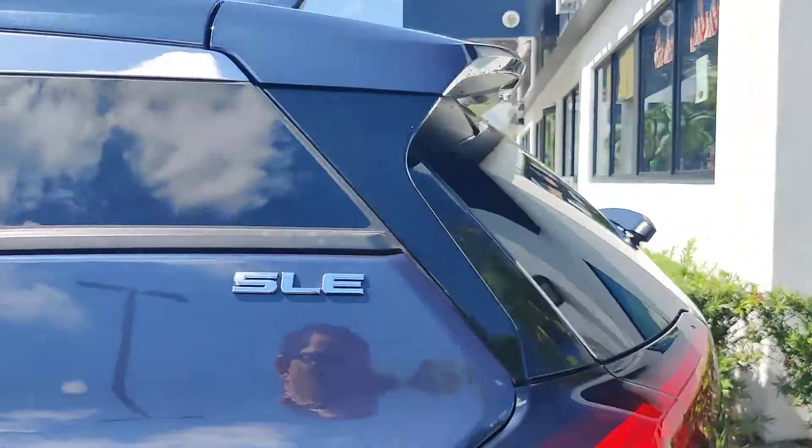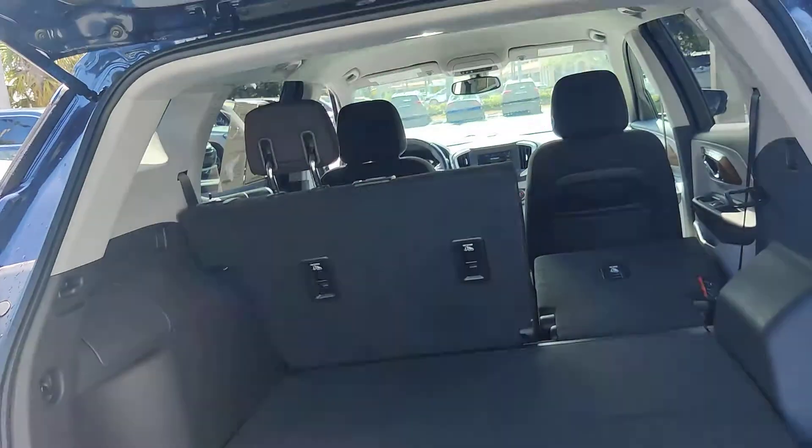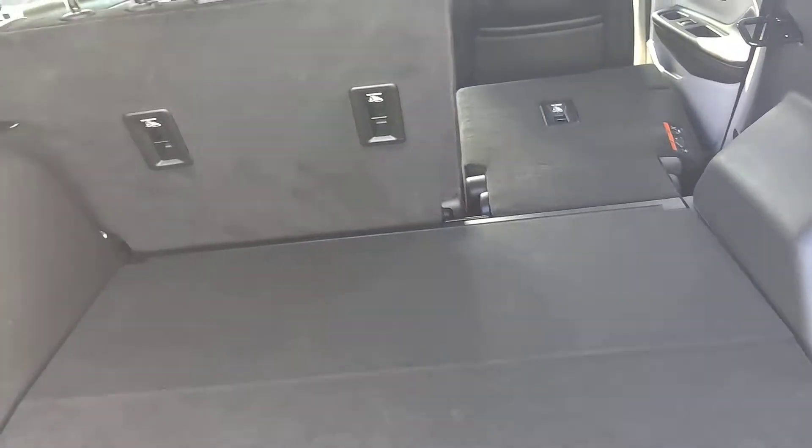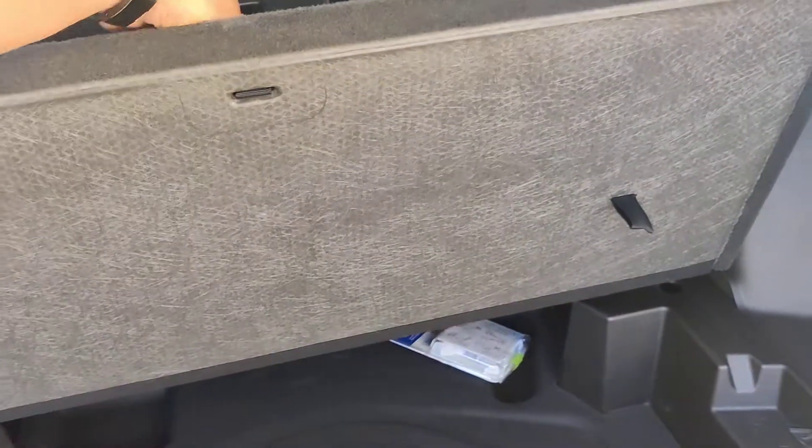You also have very good space in the back, and you have your backup camera. The seats lay out flat so you can get more space. You'll also have some space underneath the vehicle, and the spare.